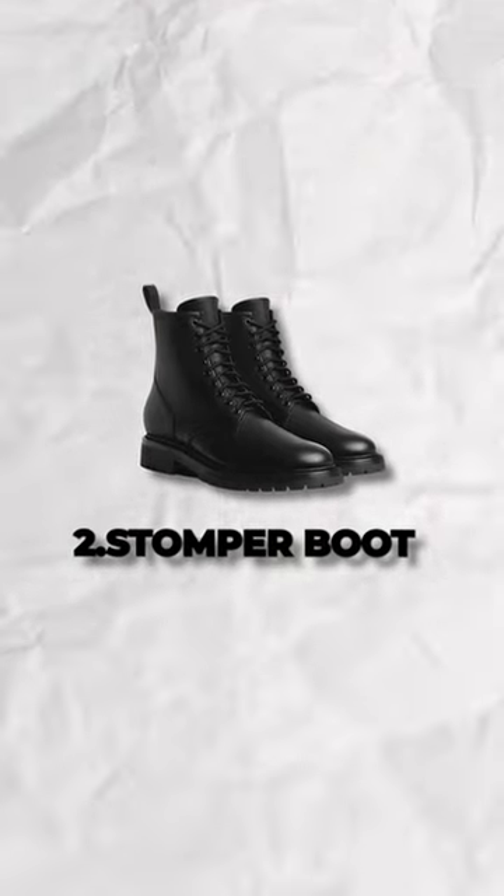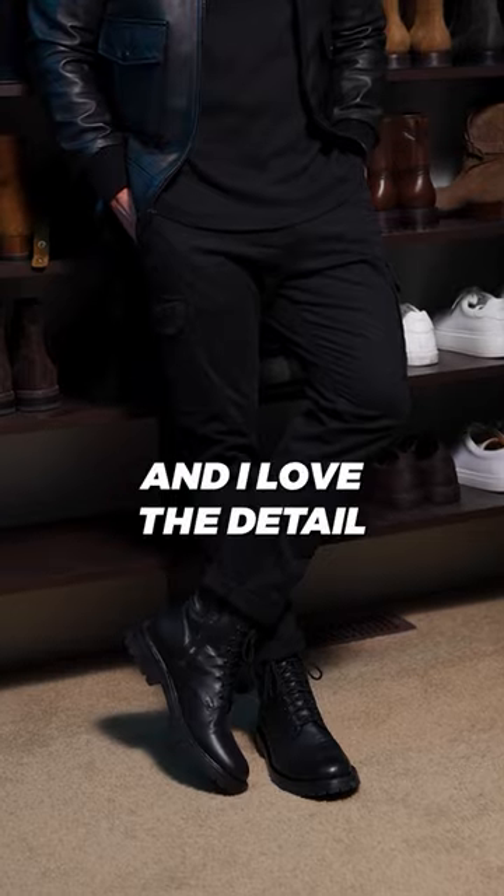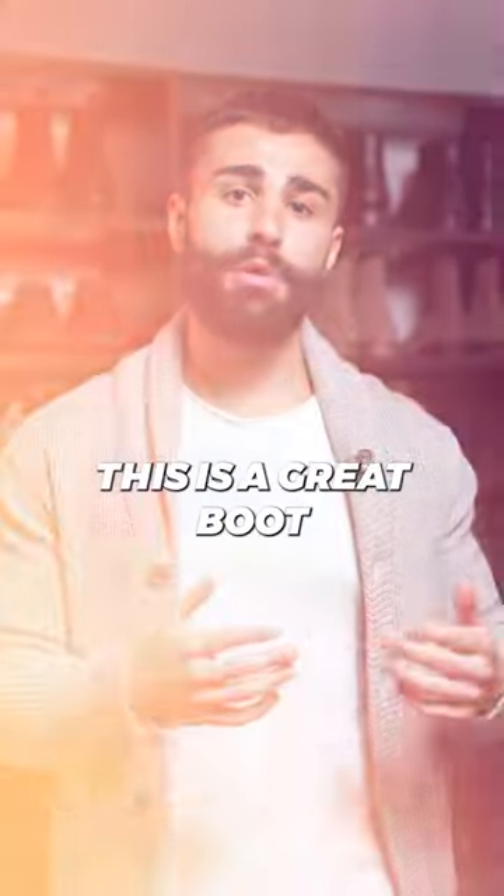Number two is the classic Stomper. I love this boot in black as it's super edgy, very classy, and I love the detail of the zipper on this boot as it just shows a touch of street style. This is a great boot to wear out to the nightclub as you don't have to worry about it getting dirty or ruined.